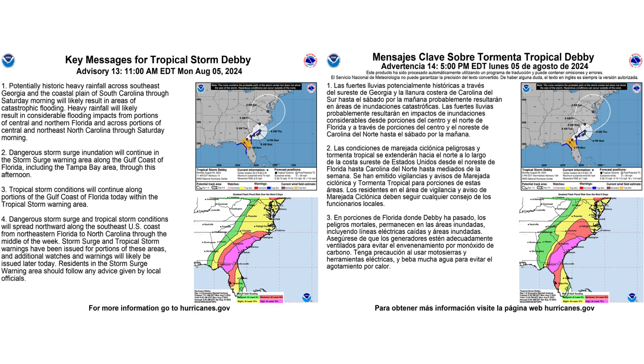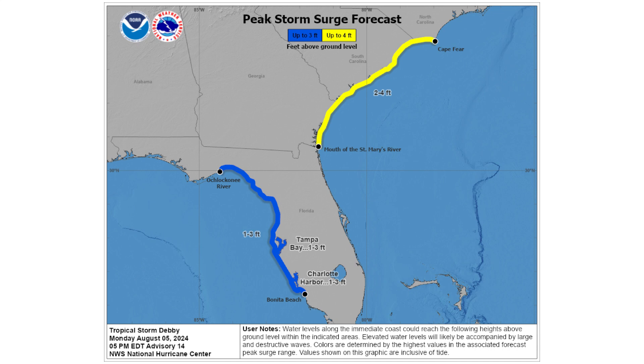Here are the key messages from the National Hurricane Center regarding Debbie — on the left in English and on the right in Spanish; you can pause to read that. In terms of storm surge, we could see upwards of two to four feet from the Florida-Georgia border all the way up to Cape Fear, North Carolina. That's going to compound the flooding problem because rivers will want to bring all that inland rain from North Carolina, Georgia, and South Carolina back to the ocean — but the ocean is going to try and surge in, causing even more flooding with those two forces fighting against each other.